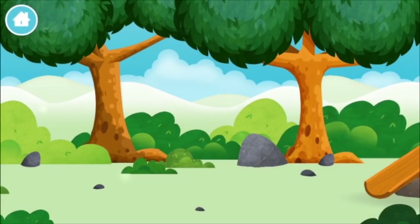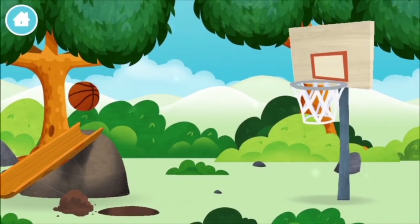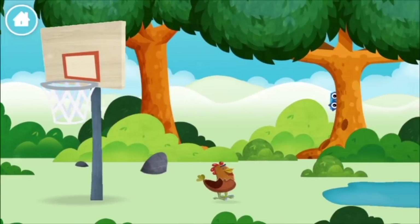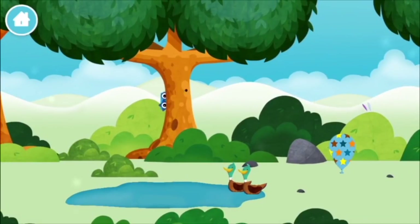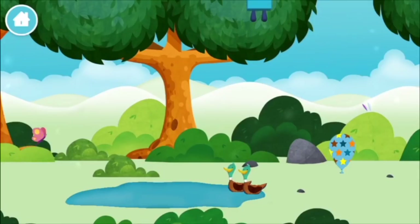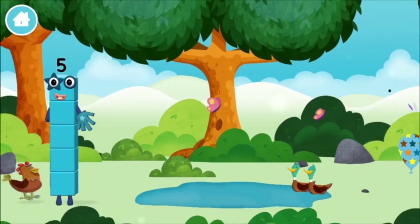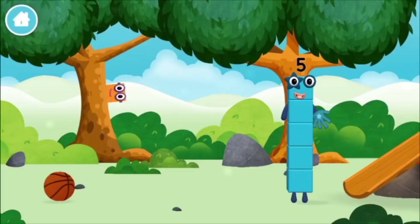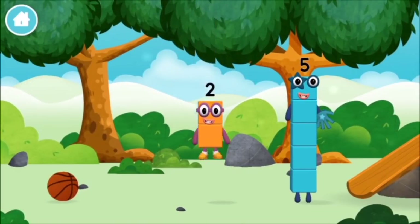Can you help find all of the number blocks? A basketball. Two ducks swimming in a pond. You found a number block! You found a number block!